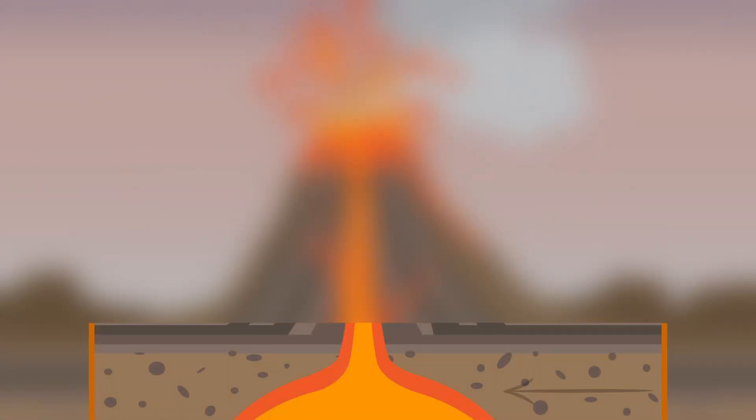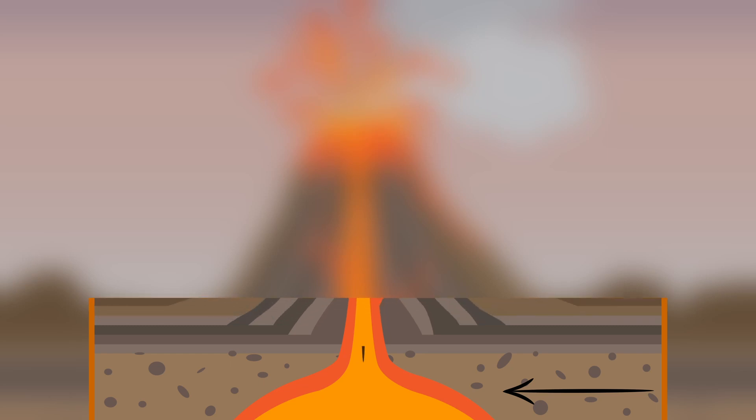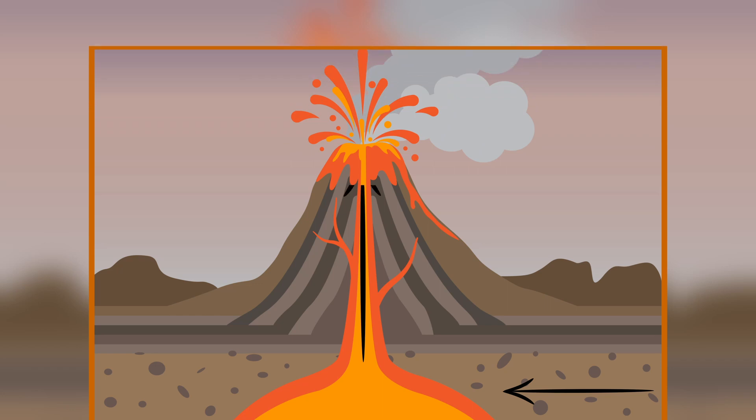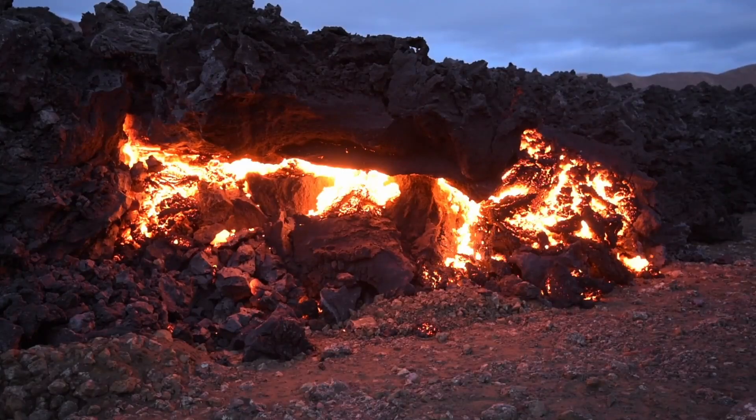This viscous molten rock collects in vast chambers beneath the crust. And because the magma is less dense than the surrounding rock, it will rise up through vents and cracks in the earth's crust and eventually break through the surface, leading to a volcanic eruption. Erupted magma is then called lava.